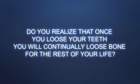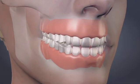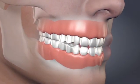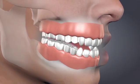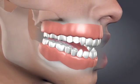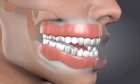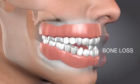Do you realize that once you lose your teeth, you will continually lose bone for the rest of your life? If you wear dentures, chances are that when you first got them, they fit pretty well. The way they fit onto your gums was probably fairly snug. However, if you've had those dentures for a while, chances are they don't fit the way they did when they were brand new. There's a reason why this happens — it's called bone reabsorption, which is just a fancy dentist term for bone loss.